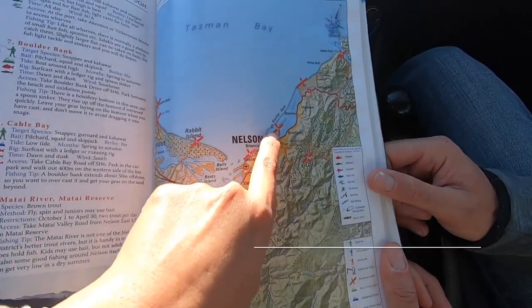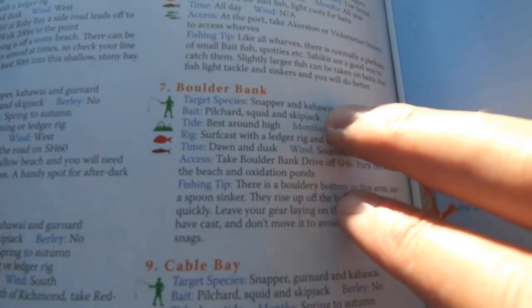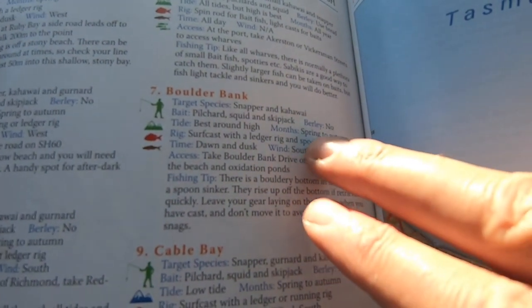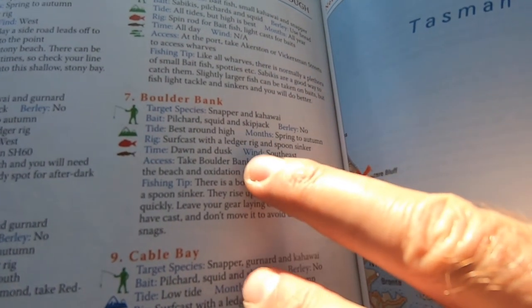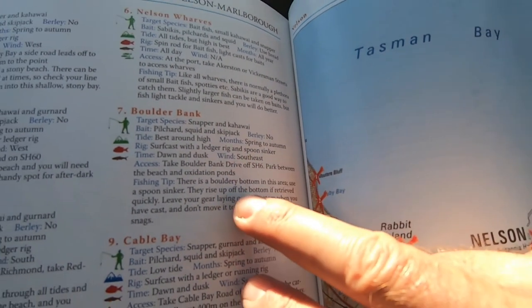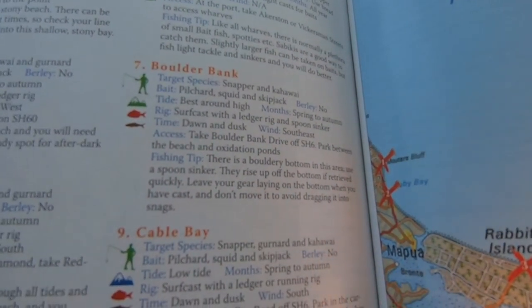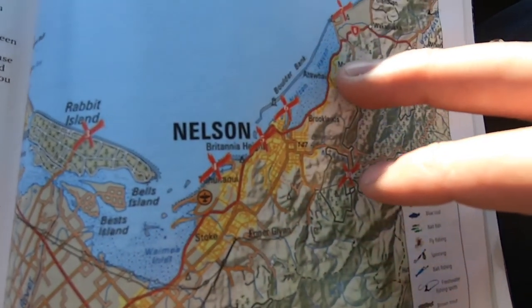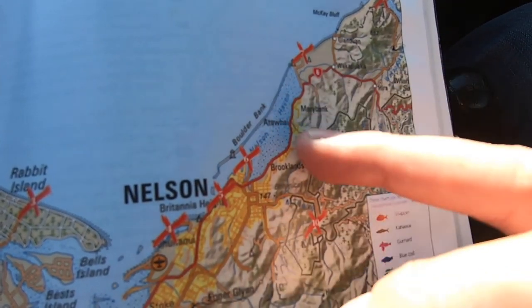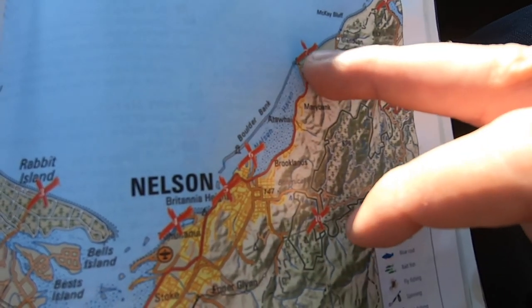Today we'll check out Boulder Bank. In my book it says target species are snapper and kahawai, and the best months would be from spring to autumn. You can surfcast with a ledger rig and a spoon sinker, and it's best around dawn and dusk. We'll drive up the road towards Picton and Blenheim and then turn left towards the Boulder Bank Reserve to have a look.